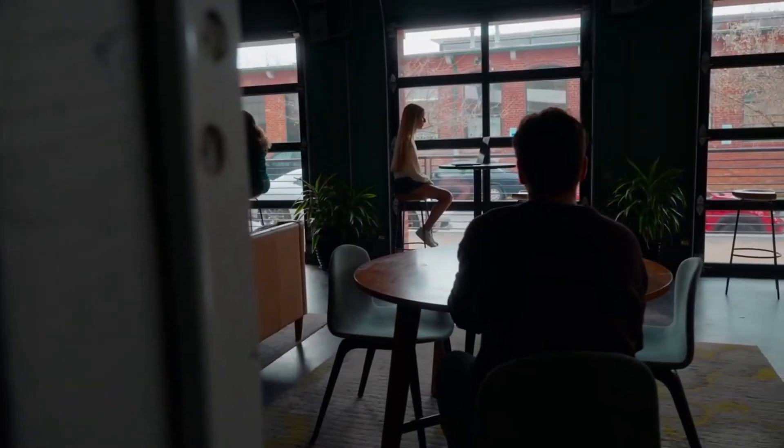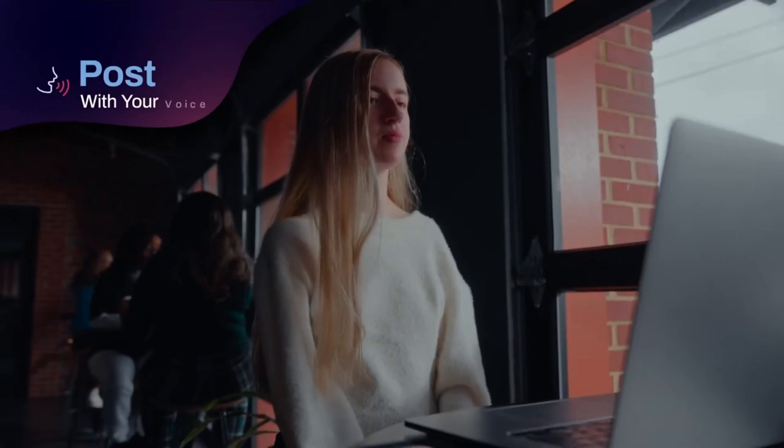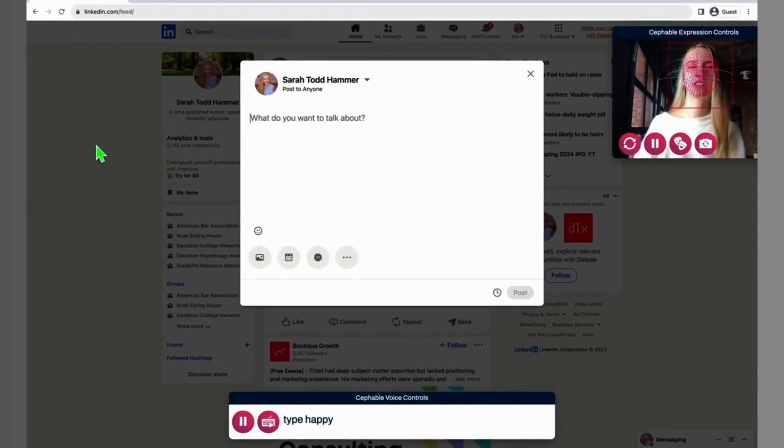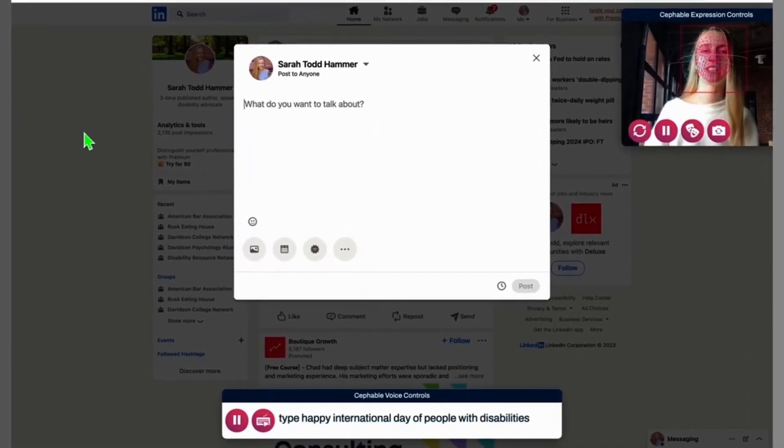At Cephable, we want to create a world where anyone can walk or roll up to a piece of technology and control it in a way that works best for them. Post. Type, happy international day of people with disabilities.